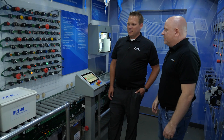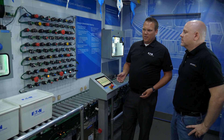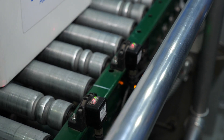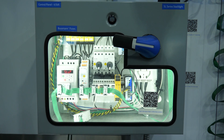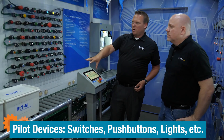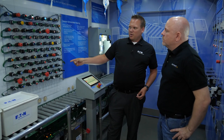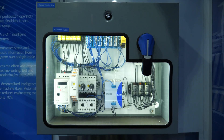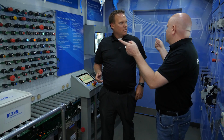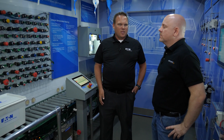Here's a conveyor belt showing some of our solutions for material handling. It highlights our photo sensors, motor control, pilot devices, and everything runs on our SmartWire, which reduces installation and wiring. This control panel with SmartWire has a lot less wiring than our conventional control panel. The installation time difference is about a 70% reduction, with a lot less terminating and cutting of wires.